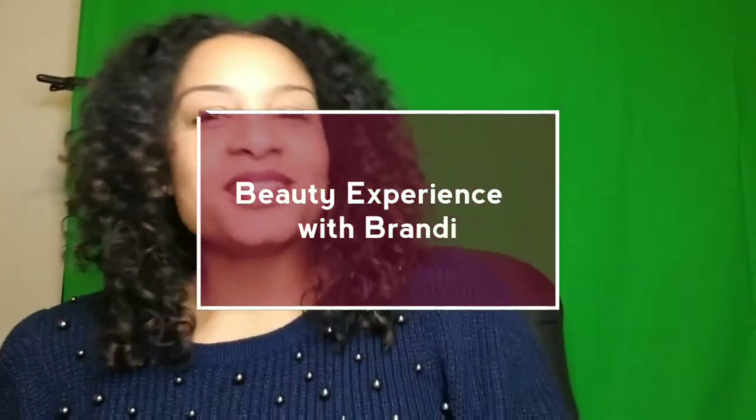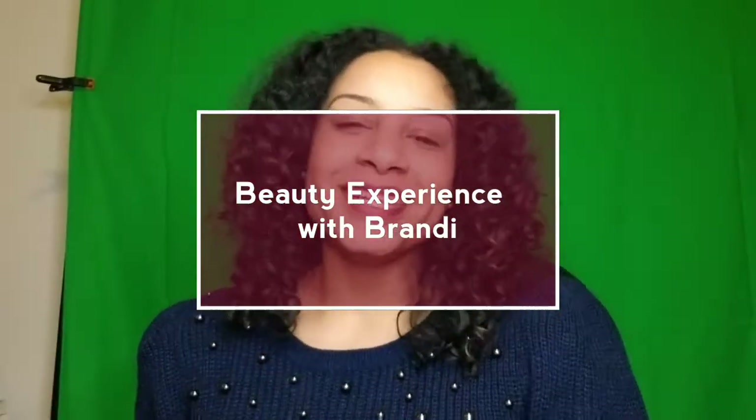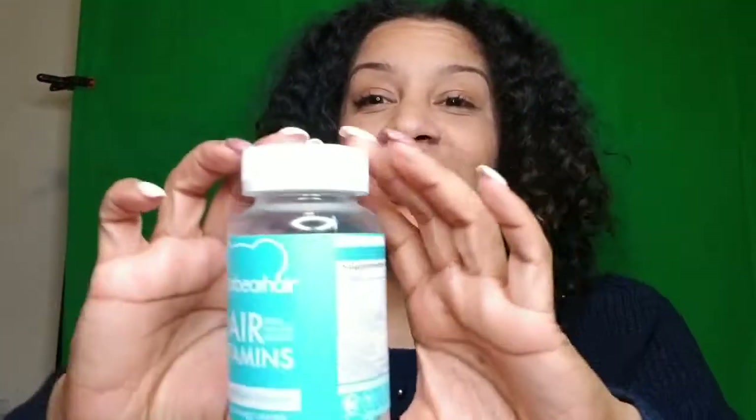Hey ladies, welcome back to the beauty experience with Brandy. I'm coming at you with a brand new hair vitamin that has hit the scene. It is the cutest little gummy bear — it's blue — and it is the Sugar Bear Hair Vitamins.